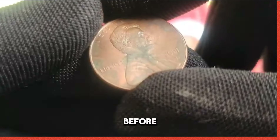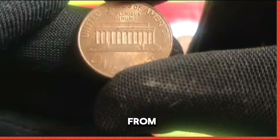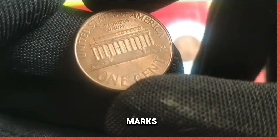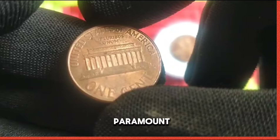Before embarking on your quest for the 2001 US 1 cent coin, it's essential to arm yourself with knowledge to distinguish genuine specimens from counterfeit imitations. Pay close attention to key indicators such as mint marks, strike quality, and surface characteristics. Preserving the integrity of your coin collection is paramount.